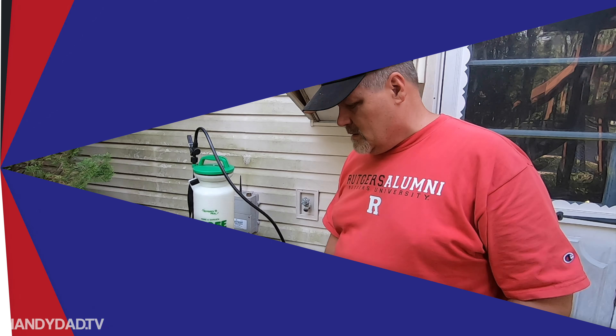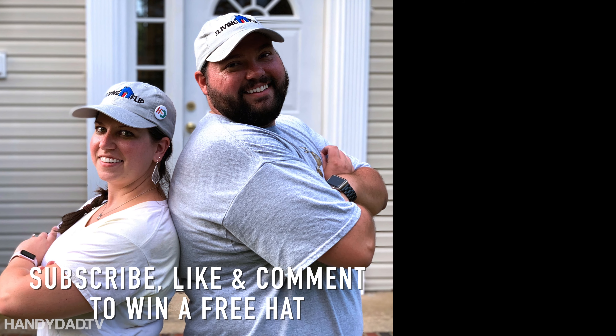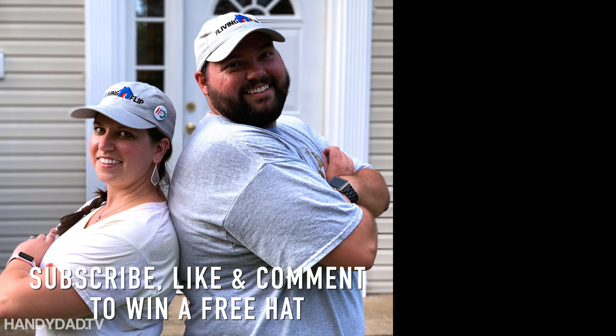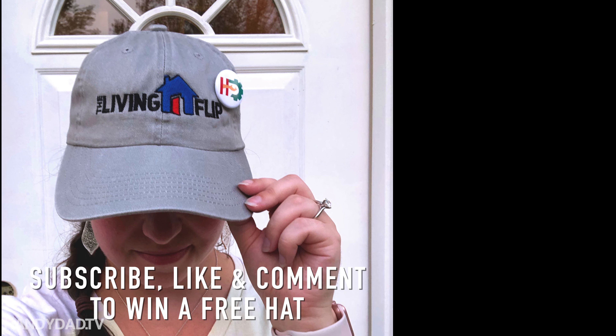That'll do it for this episode of The Living Flip. Thanks for coming with us — be sure to subscribe to the channel, and I will see you in the next one. If you'd like to win one of several official Living Flip hats, complete with a handy dat TV button, please be sure to subscribe to the channel, like the video, and leave a comment below.